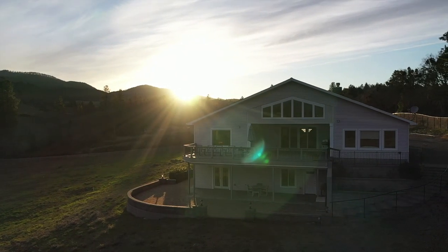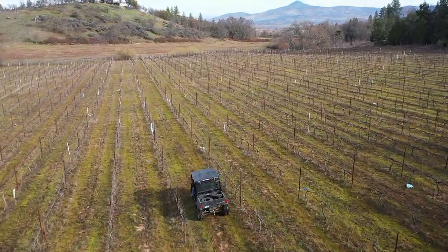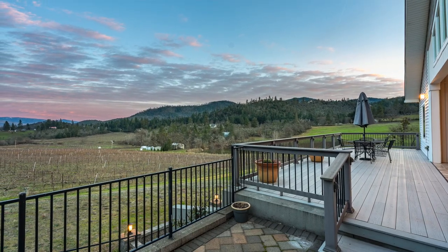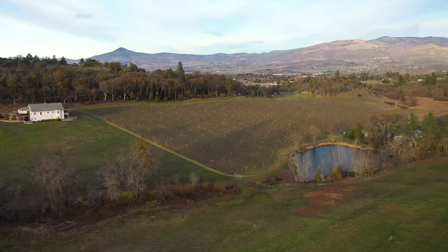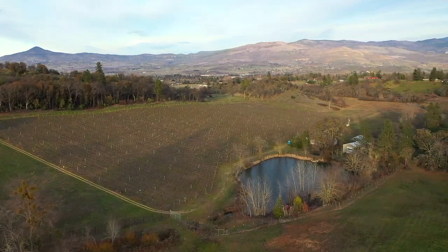The combination of the custom estate, vineyard, additional irrigated acreage, stunning views, location, and overall property setting makes the Pioneer Road Vineyard Estate one of the most attractive offerings in Southern Oregon.